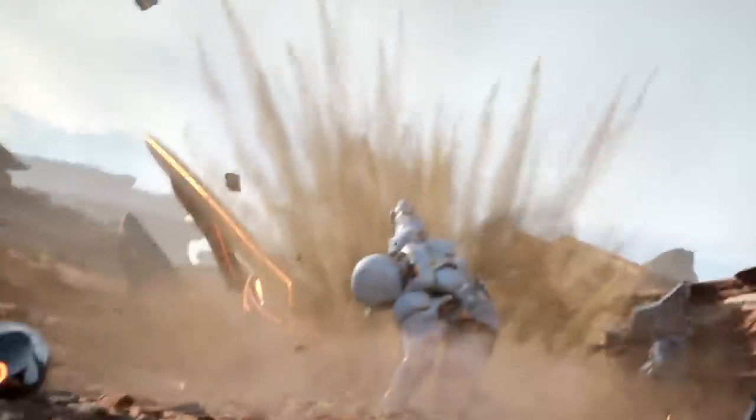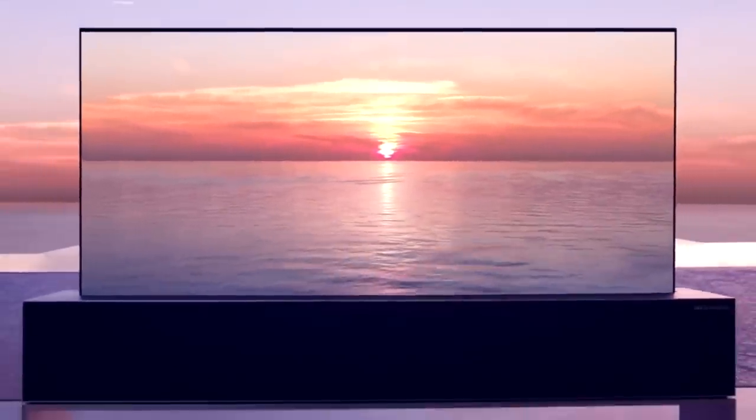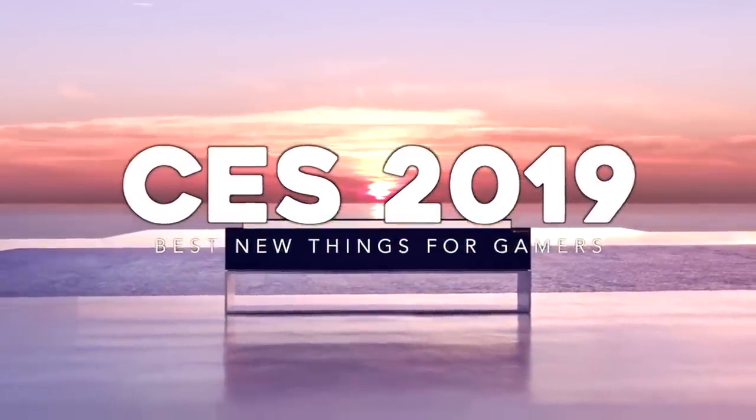The Consumer Electronics Show always gives us a glimpse into the future, not just the far future, but also the very near future. Hi folks, it's Falcon at Today on GameRanx — the 10 best new things for gamers at CES 2019.